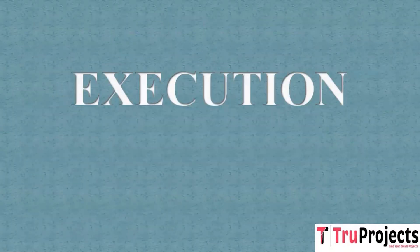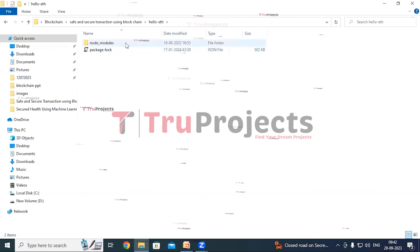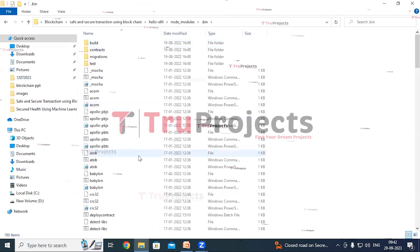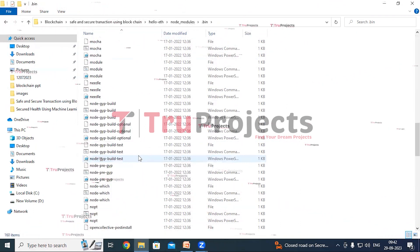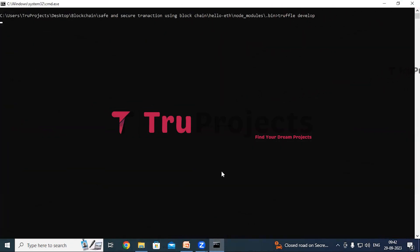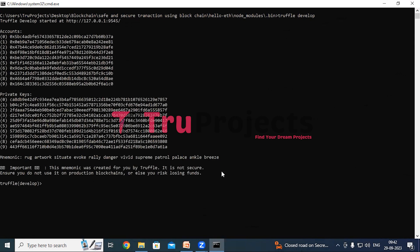To execute this project, first we need to open the code folder which contains the project source code files. This is the HelloEth folder. Inside this folder, there is a node modules folder consisting of dependencies or modules needed for the project. Now open the .bin folder, which contains executable scripts related to the project's dependencies. Here we can see a run blockchain.bat file — double click on it to start the blockchain. This script initiates the local Ethereum blockchain for development purposes and contains commands to start the blockchain environment. Now the blockchain is hosted on the local machine at localhost and port. Execute the command 'truffle migrate' to compile and deploy the smart contracts.